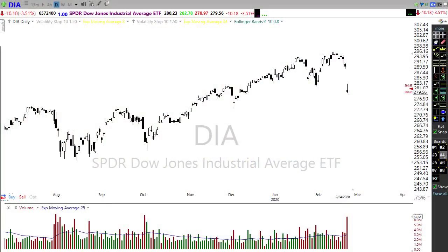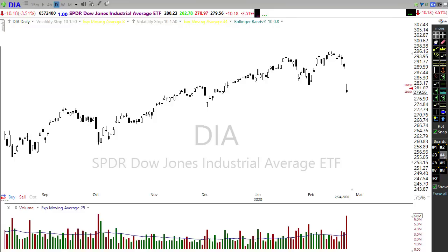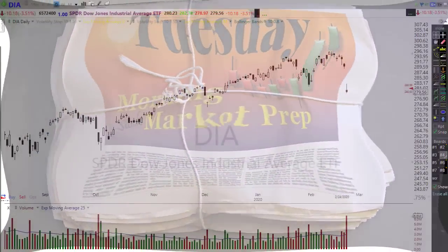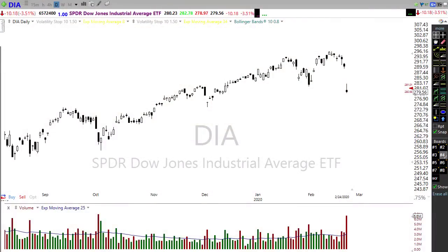Good morning friends and fellow traders. This is Doug Campbell, your friendly neighborhood chart nerd, and this is the Right Way Options morning market prep video for February 25th, 2020. We had a very uncomfortable day yesterday with our big drop, but today is a different day. So let's settle in, grab something to drink, and get ready for the Tuesday edition of the morning market prep video.